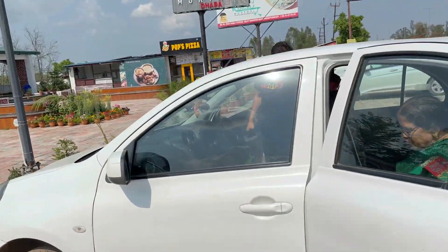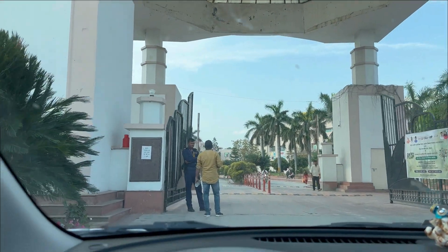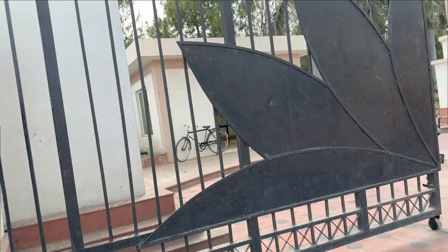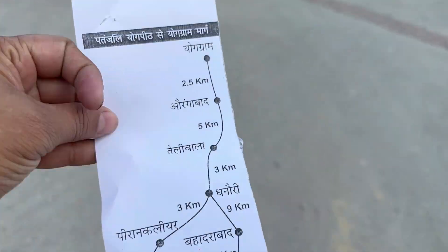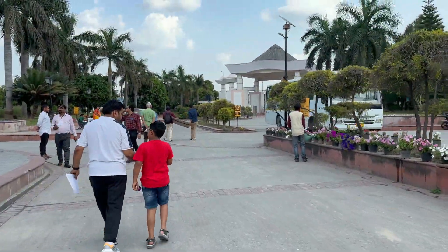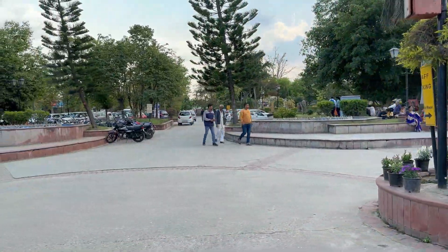Now let's get going. We are already behind schedule. On the way, on the highway itself, we could see the Patanjali Yogpeeth. We tried to confirm if this is the place where we need to go, but we just got to know that our booking here is Yogi Gram. So this is Yogpeeth — this is basically their hospital. We have to go a little further, and we have given it to the navigation.